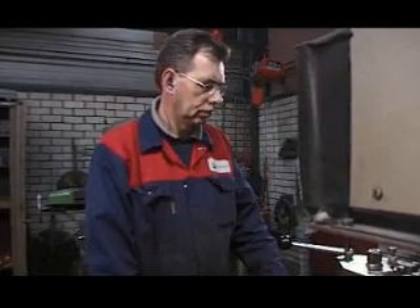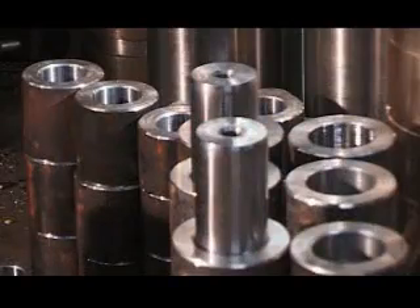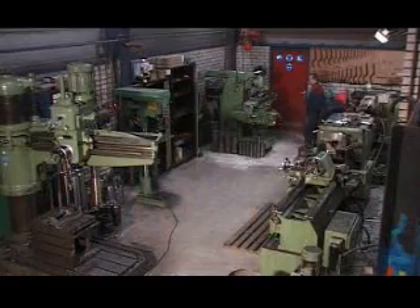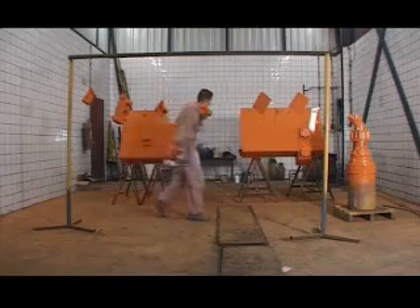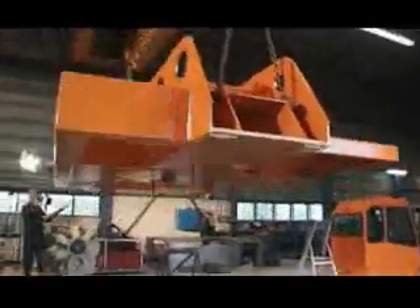Small cutting jobs can be realized internally. After various parts have been painted, the rig is further assembled in the assembling department.